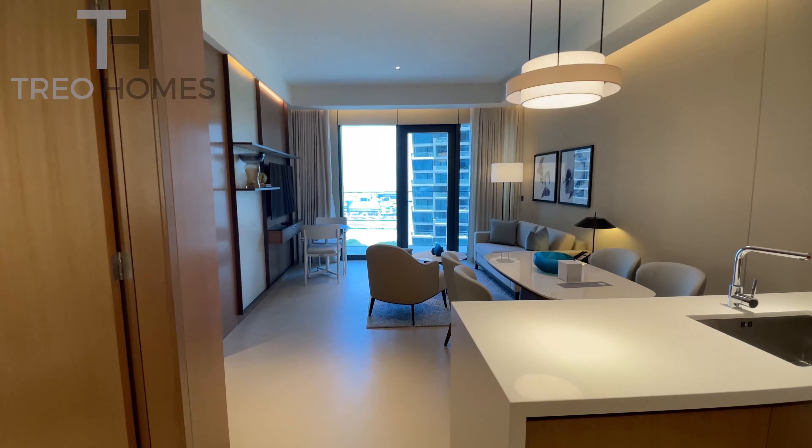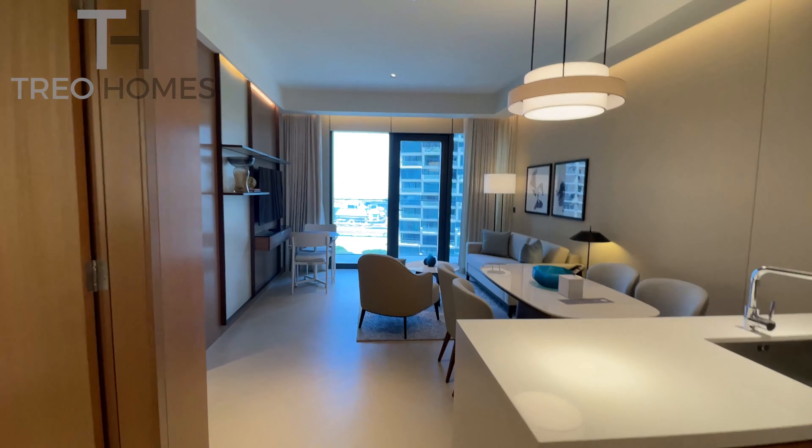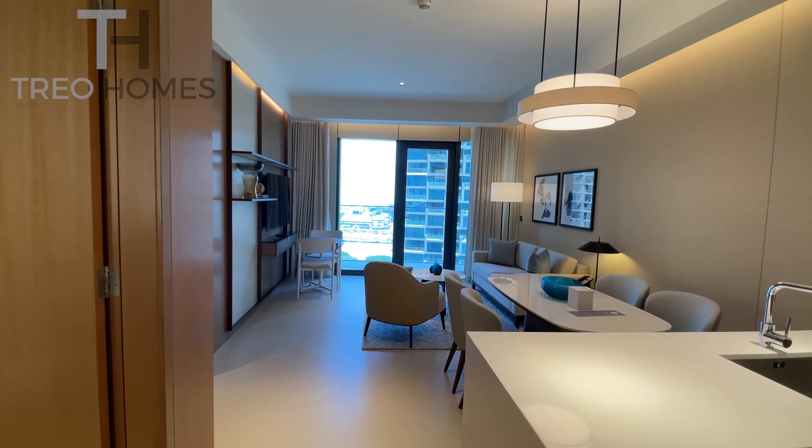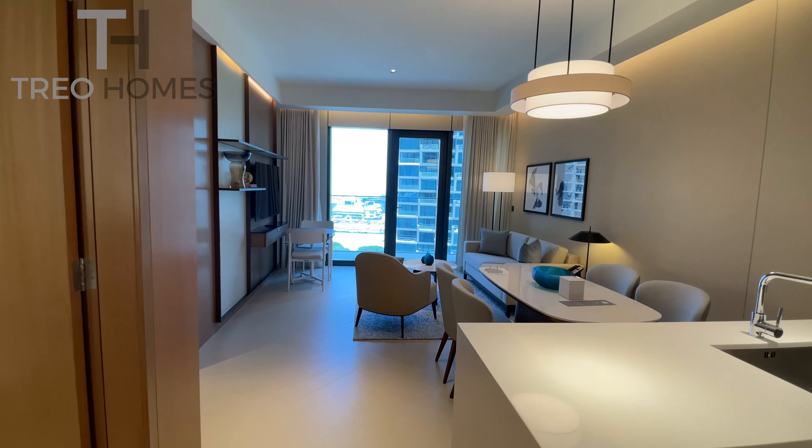Hello, Sasha from Trial Homes. Today I'm very honored to present you this wonderful one-bedroom apartment in the very sought-after address Dubai Opera.